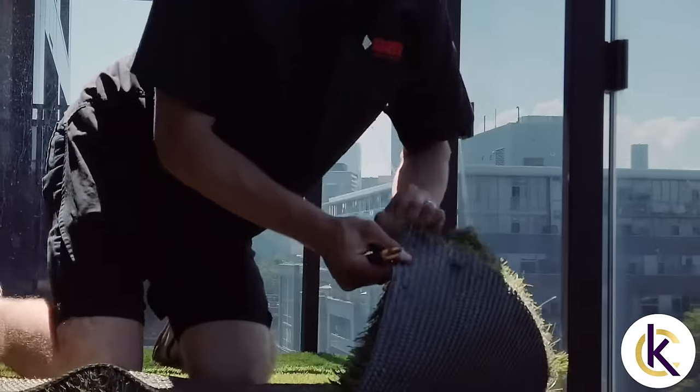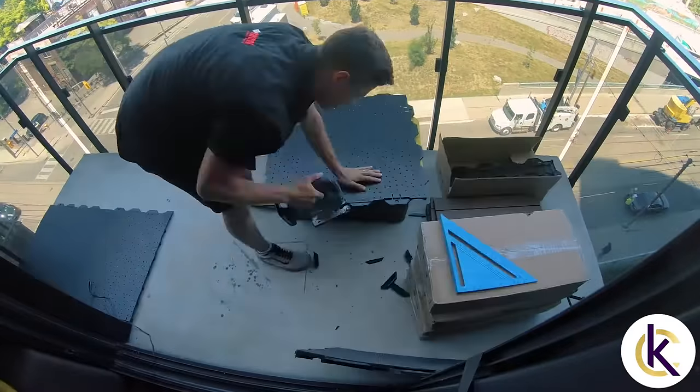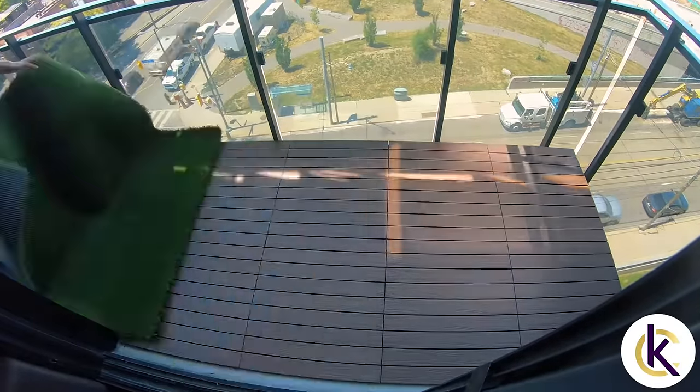We're going to create a whole new room for you to enjoy. It's going to increase the usable square footage of your condo. You're going to love the view looking over your new balcony. And you're going to come out here, relax, entertain, have friends over — you're going to just love your new space.